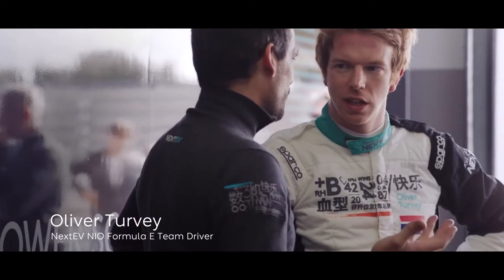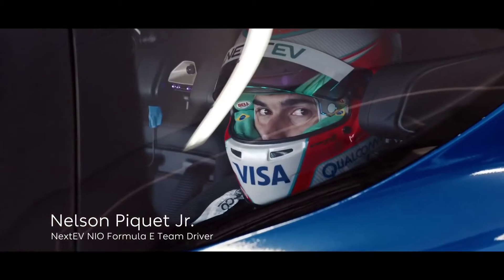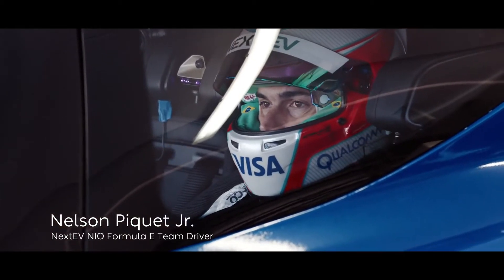The circuit is unique — very fast flowing corners, kind of the ideal venue to test any car. Now me and Oliver, we're going to try to break all the records that we can, driving as quick as we can.